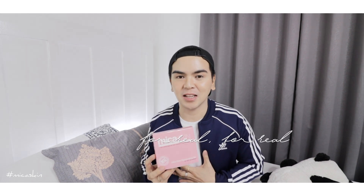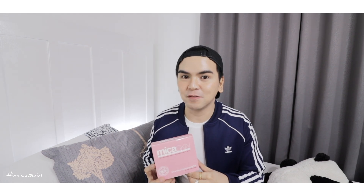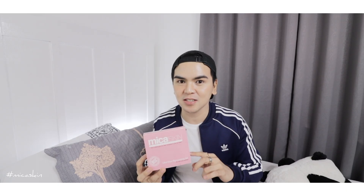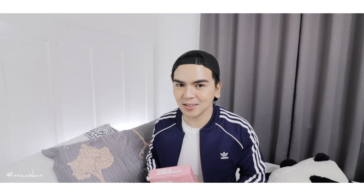I can say that I love this Mika Skin Ultra Glow Rejuvenating Set because, based on my experience, it's really great for the skin. If you have any questions, just comment below and I would love to answer them. This is Mika Skin Ultra Glow Rejuvenating Set. That's it for this video — thank you guys for watching. Don't forget to subscribe, share this video, give it a thumbs up, and comment below. See you on the next one. Good luck and peace.